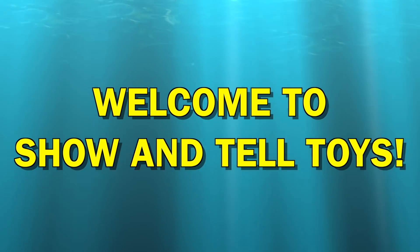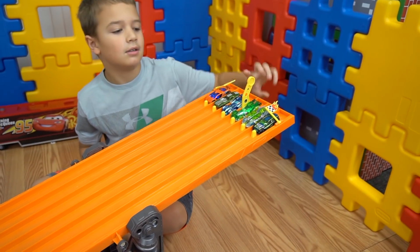We can't see in the dark, so we're doing this. There we go. Hey guys, welcome to Show and Tell Toys. Ready, mark, set, go!